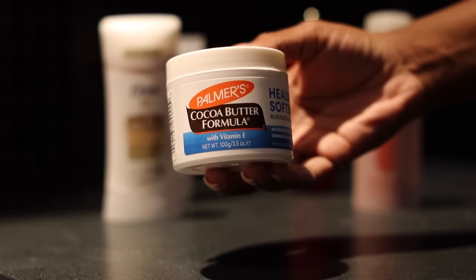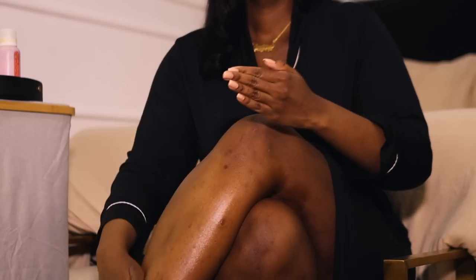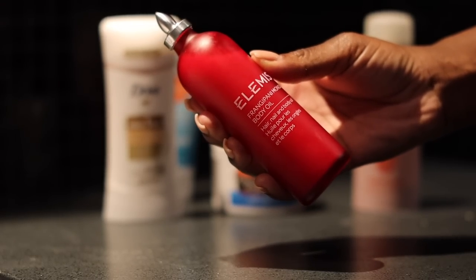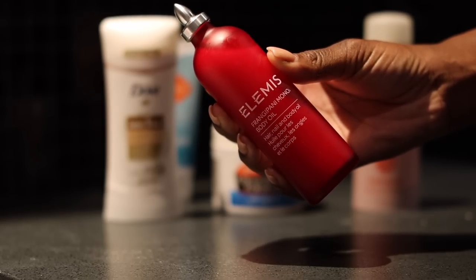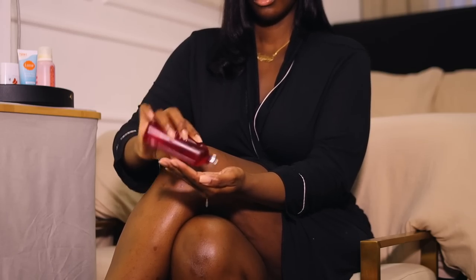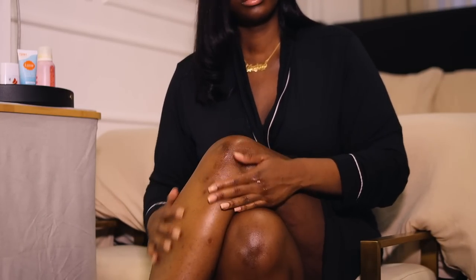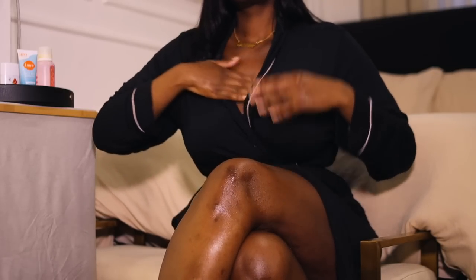Now it's time to moisturize the body. I go in with my Palmer's Cocoa Butter — holy grail. I've been using this since I was a kid, it's literally the only thing I use to moisturize my skin. Then after that I oil my body with this Elemis Body Oil. This oil smells so good — you can use it all over: your hair, your nails, your body, everywhere. It not only has skincare benefits, but when I tell you it leaves you smelling irresistible, I mean it. I recommend trying the 35ml or going to Nordstrom to smell it — it is that good.